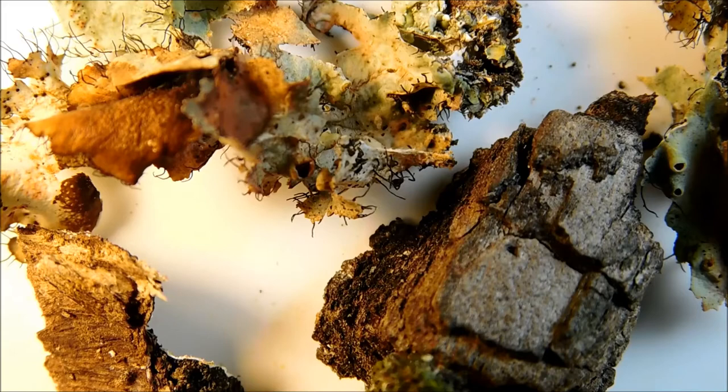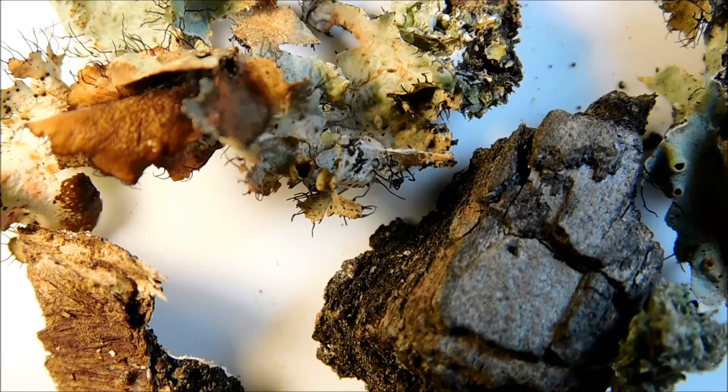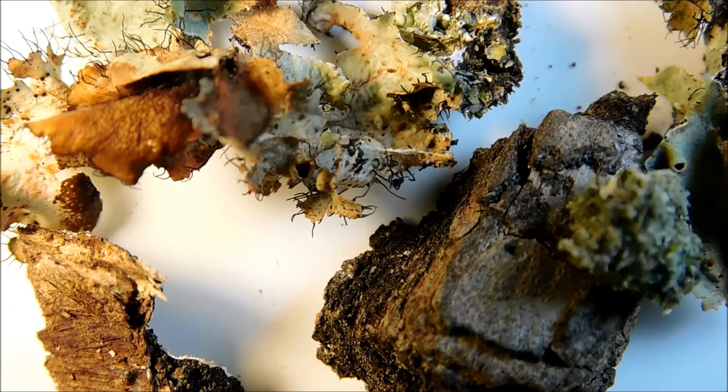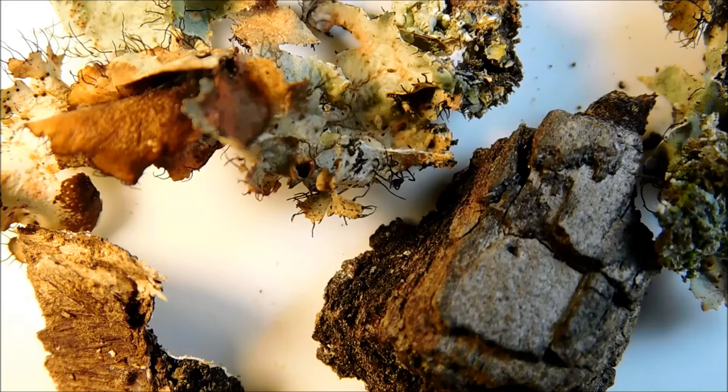Aphids are a major pest to plants. As they move about to colonize, they not only suck the life from the plant, but can also carry viruses from other plants and transmit to these plants. And it only takes one. But some ant species love the little pest. The aphid produces a sticky, sweet liquid called honeydew, which ants love. Some ants will even farm the aphid like it's cattle, and in turn, protect the aphid from predators.